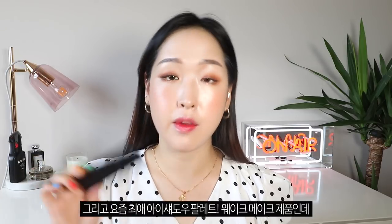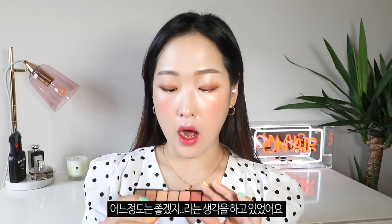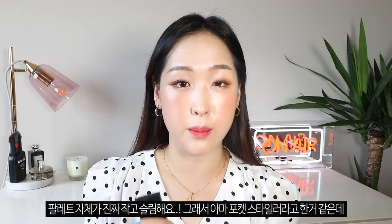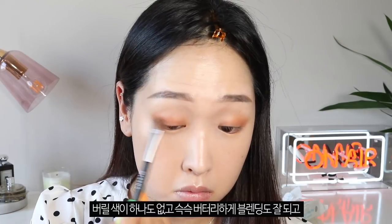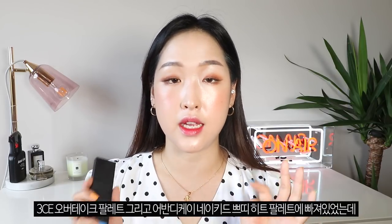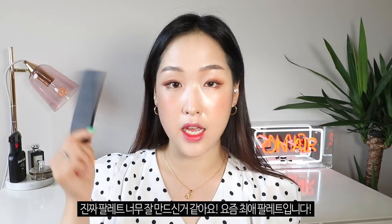My favorite eyeshadow palette at the moment is from Wake Make — it's their Pocket Styler Number One Modern Matte. This is my first time trying Wake Make eyeshadows and I've heard so many good things. I love the color combination and I love the fact that it's so compact — I think that's why it's called the Pocket Styler. It's so light to carry around with so many wearable shades. I wore this when I went to France recently and I'm taking it on my next holiday too. All the shades are so wearable, they blend like a dream — so buttery with minimal fallout. This has become my new favorite palette, replacing both the 3CE Overtake palette and the Naked Petite Heat.